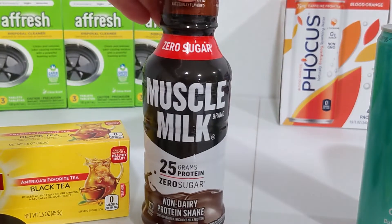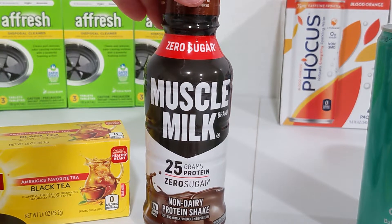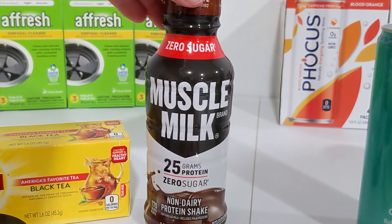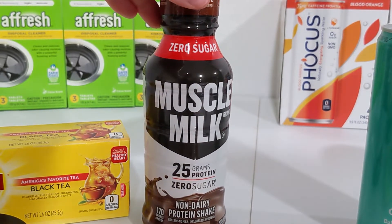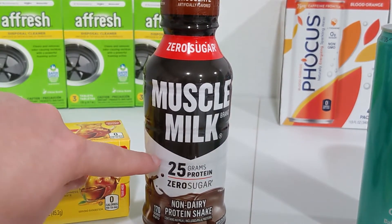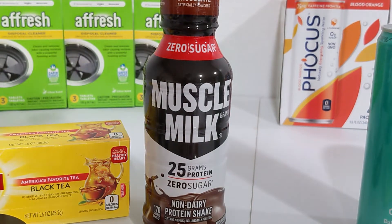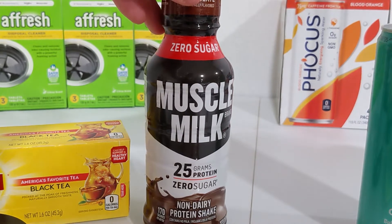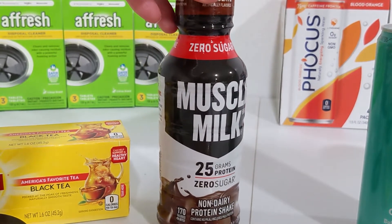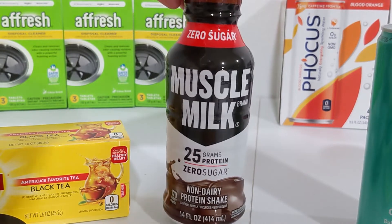In your Publix app, there should be a digital coupon offer for a free Muscle Milk Genuine 14-ounce with a max value of $3.49. This does have to be the ones with the white bottle — the original Muscle Milk — and not the specialty varieties. If you buy one of these at the regular price of $3.49 and use that digital coupon, one will be absolutely free.